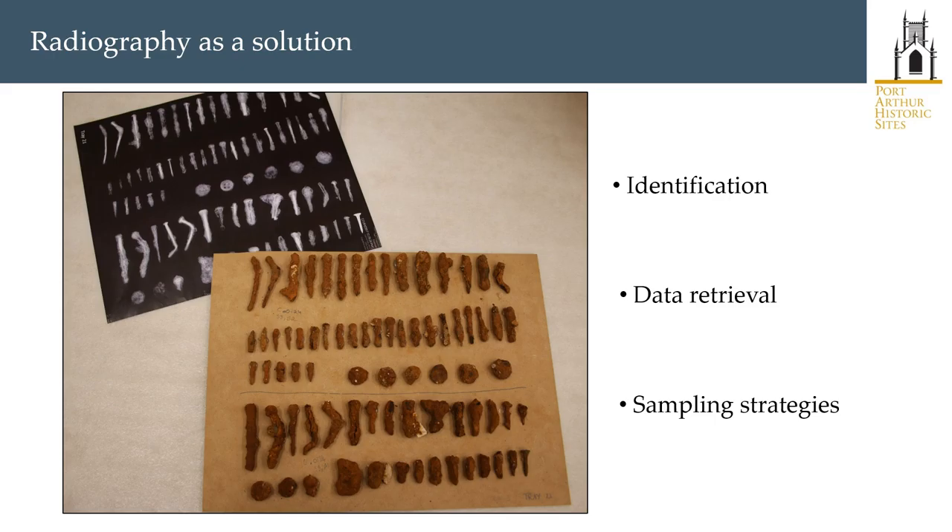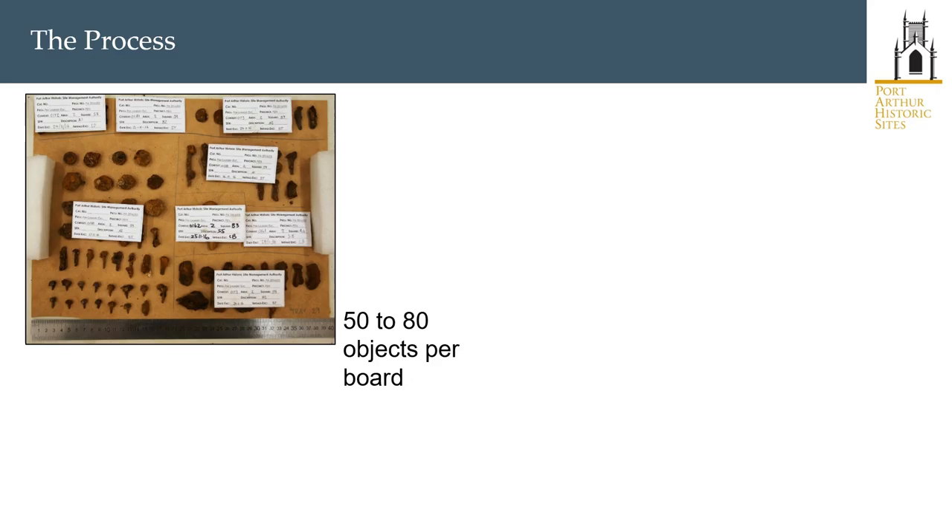Distinguishing between imported and convict-made objects was probably going to require material analysis across the typologies of objects used in the construction of the laundry buildings. Being able to sort concreted objects into types and size classes would enable the analytical program we required, and would show us which concretions still retain sufficient original metal for that work to be undertaken. And this is where things got fun — it was like a mystery board game, or a weird and messy game of Tetris.